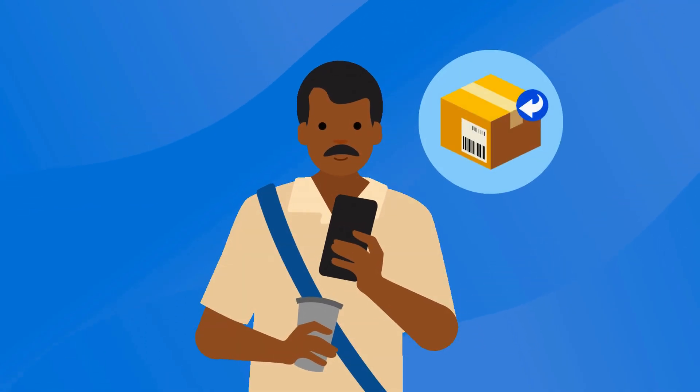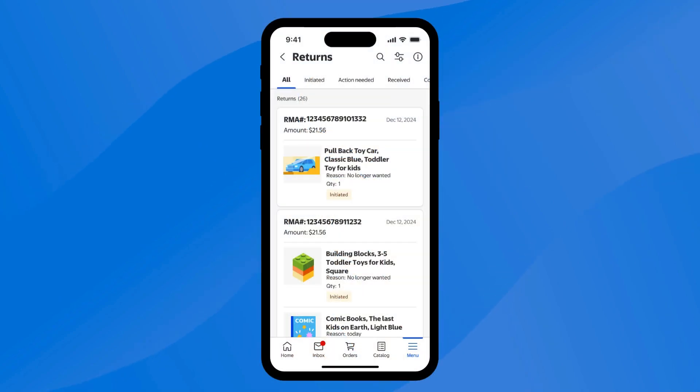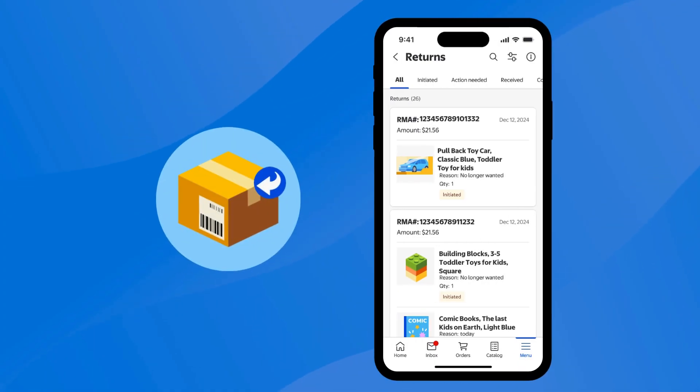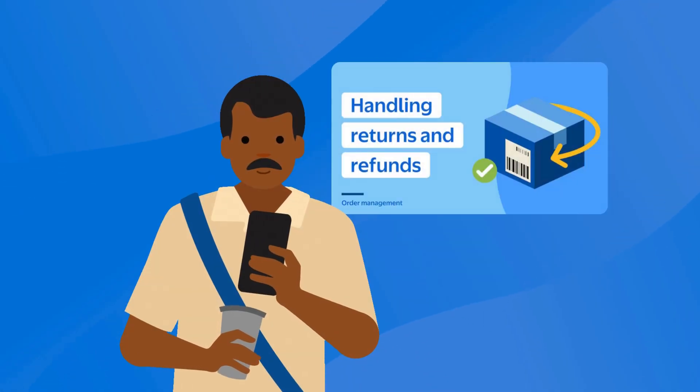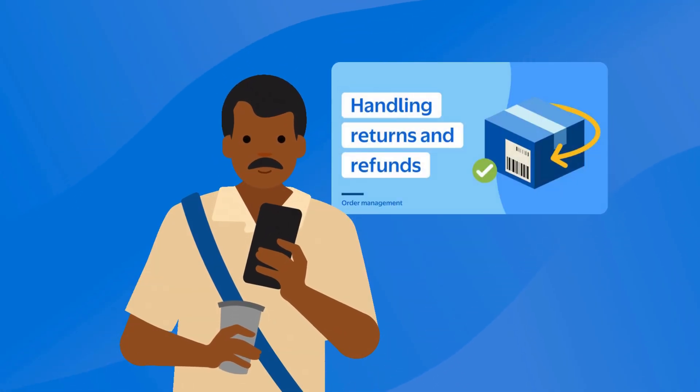You can manage your returns and refunds through the app as well. From the Returns page, you'll be able to view and manage your entire return requests and initiate refunds in one single view. You can view how many returns you've initiated, received, and completed. Check out our resources to learn more on how to initiate Walmart orders and returns.